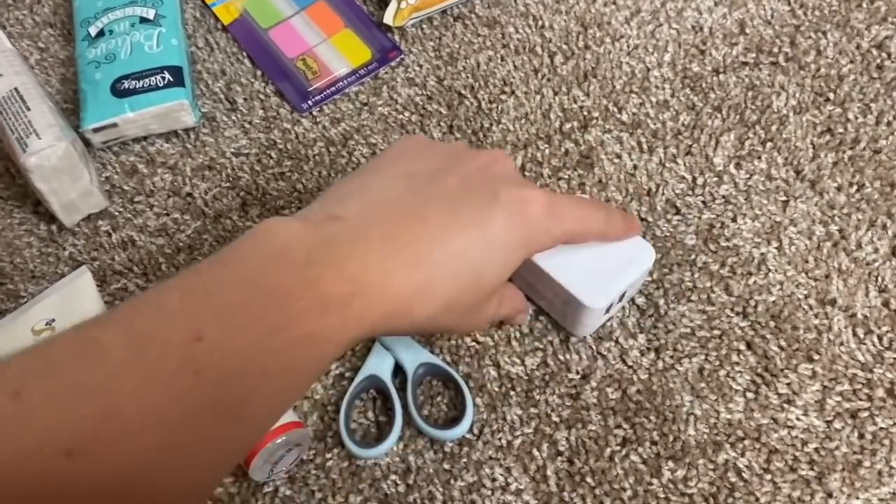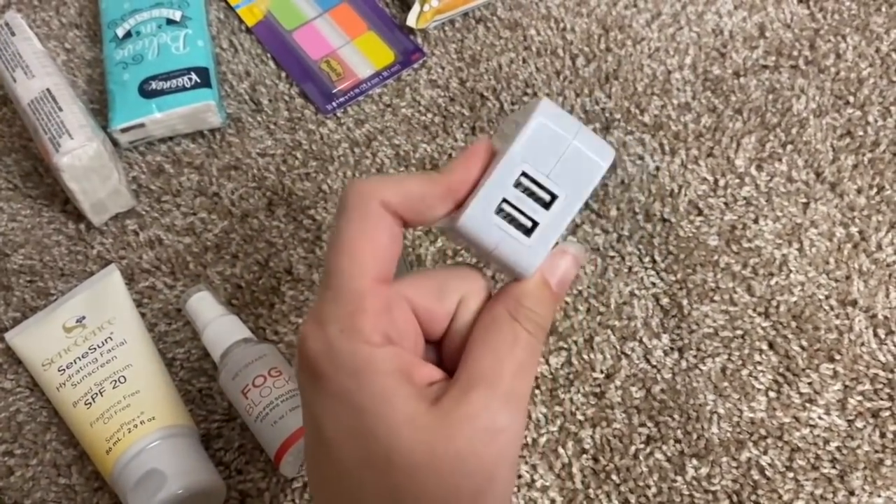I have a small pair of scissors for cutting strings on uniforms and a little plug-in with two USB ports. You are allowed to have bibles — I wasn't going to take mine because it's thick and heavy, but my brother and sister-in-law got me a small, lightweight one that barely takes up any space, so I'm throwing that in my bag. One important note: label anything that is not in its original container.